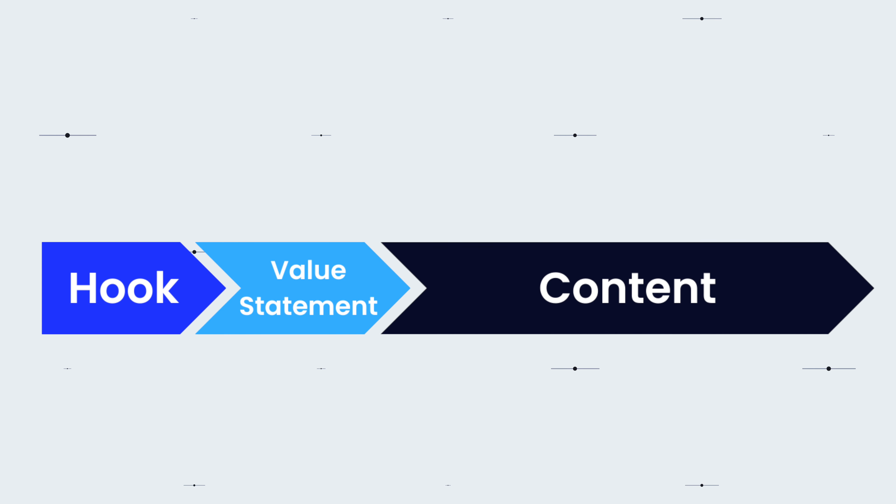The point is not to make this a super long and drawn-out section. I actually encourage against making this longer than 30 seconds. You want to get to the content as soon as possible. We want people to stay on our video, be engaged, and make it all the way to the end. So avoid making this value statement a super long bio about yourself or having a super long intro. Just make it very clear and concise so they know what type of content you create on the channel, and then get into the actual content.